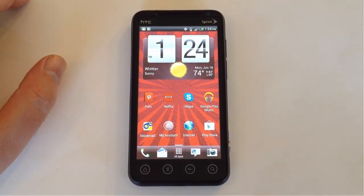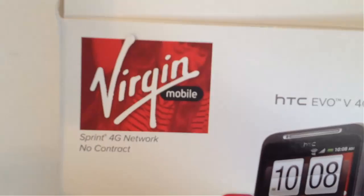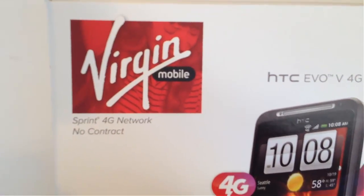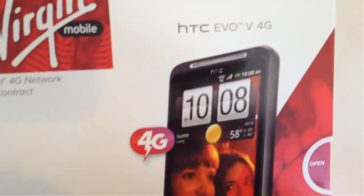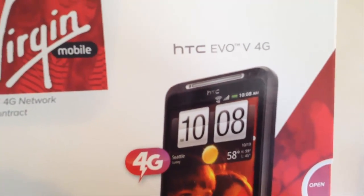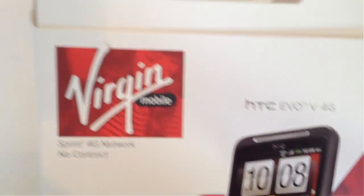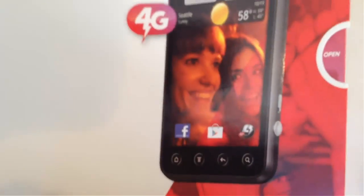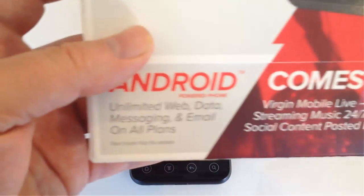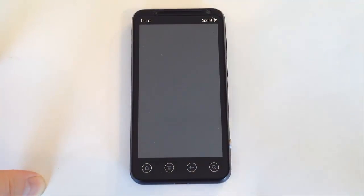We really like the phone. Be sure to check back at thechrisvossshow.com and check out Virgin Mobile at virginmobileusa.com. Check out the HTC Evo 4G at their website. Order yourself one up today, start saving money, and have the freedom to do what you want. Thanks for coming by thechrisvossshow.com.